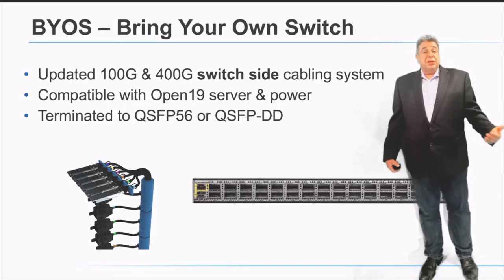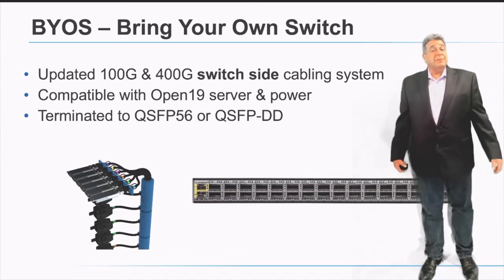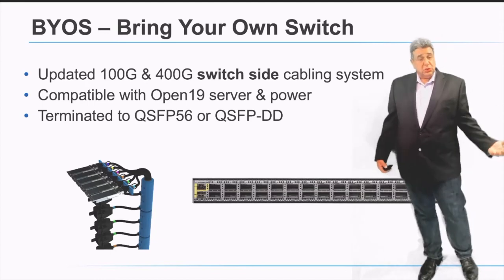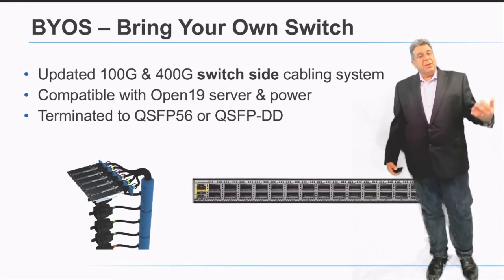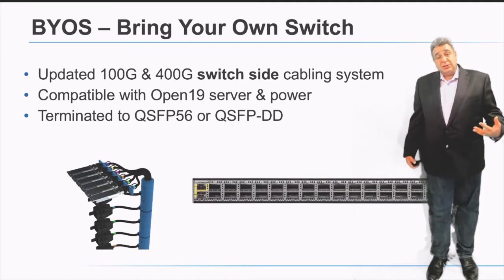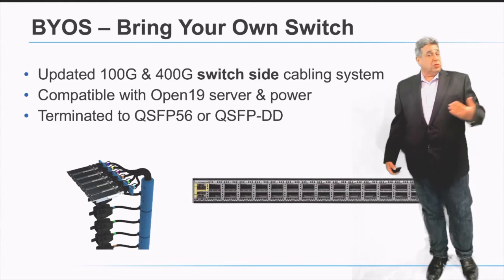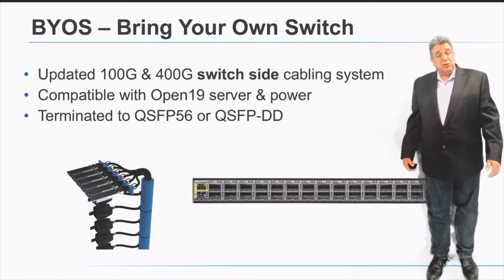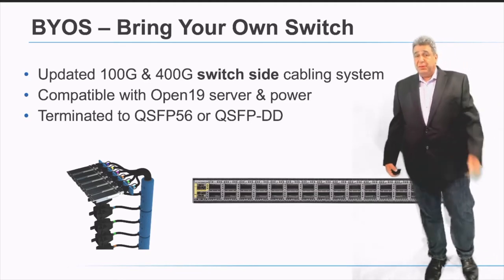We support a feature called Bring Your Own Switch, which enables multiple different network topologies within the rack. We created a cable that on one side provides blind mate connectivity to the servers, and on the other side uses a QSFP or QSFP-DD connection to connect to traditional off-the-shelf standard switches. This lets you build any topology you prefer — single switch, dual switch, or any other configuration.